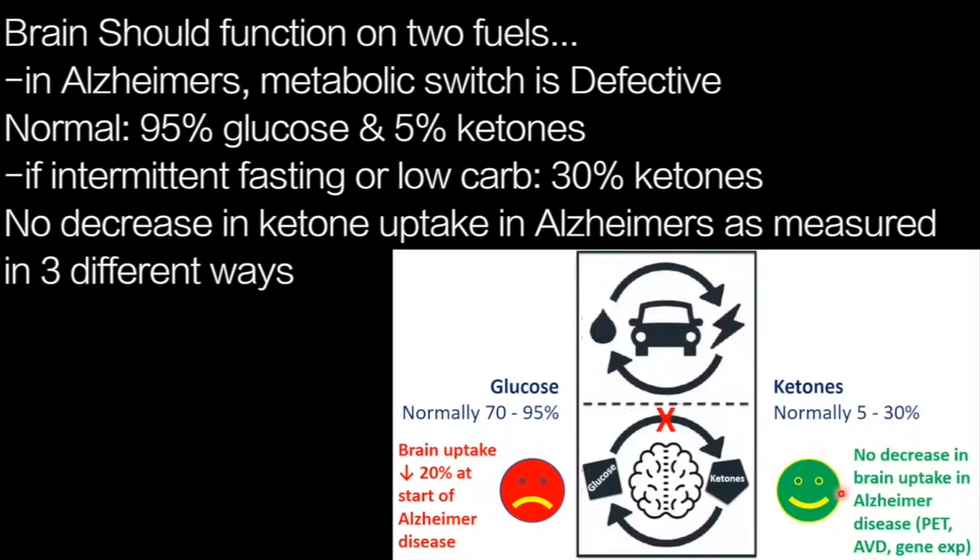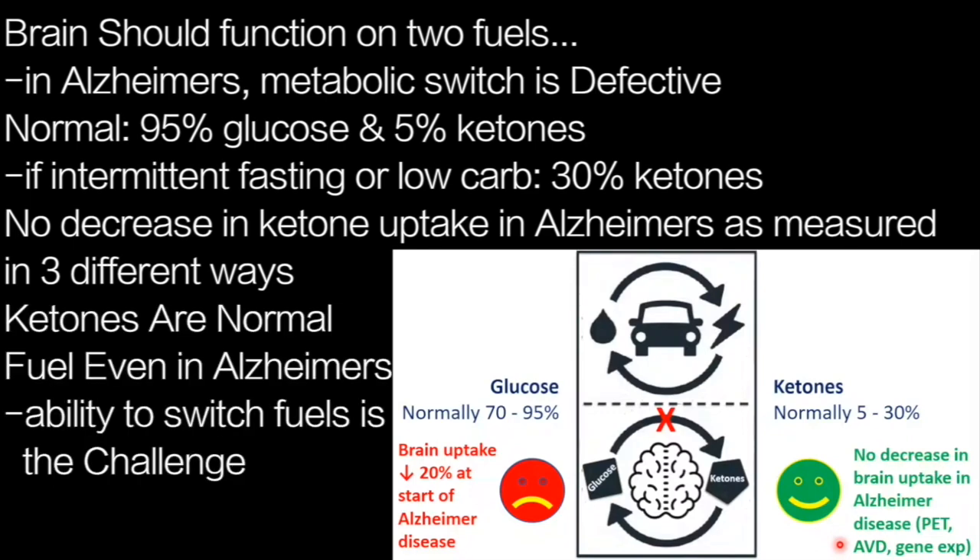There is no decrease in brain ketone uptake. This has been demonstrated not only in the PET studies I've shown, but also in work reviewed here involving arteriovenous difference and gene expression studies. Three different methods confirm the ketone uptake by the brain, and the capacity to take them up is normal in Alzheimer's disease.